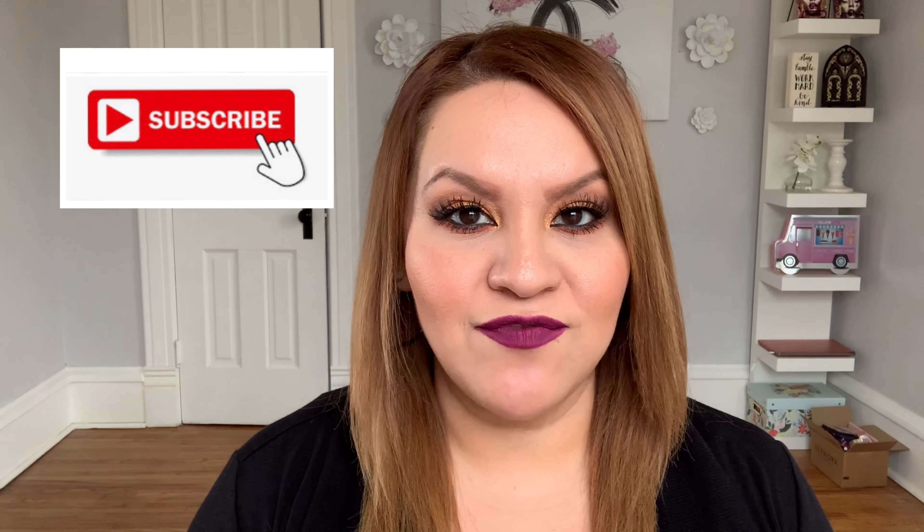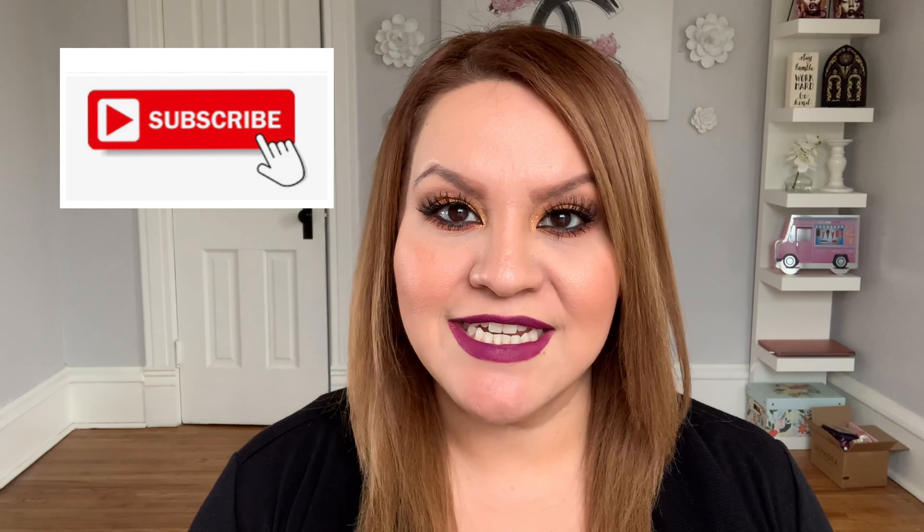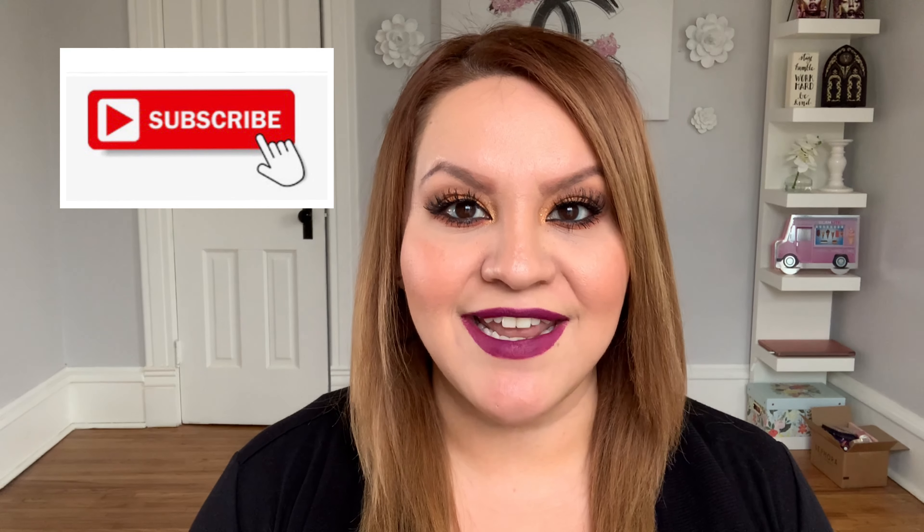Hello, my friends, welcome back to my channel! Today's video is going to be a TJ Maxx and Burlington finds haul. If you're interested to see what I found at my local TJ Maxx and Burlington, keep on watching and let's get started.